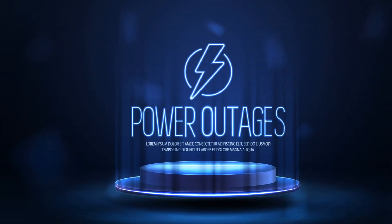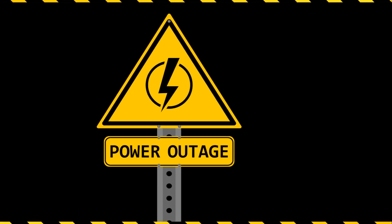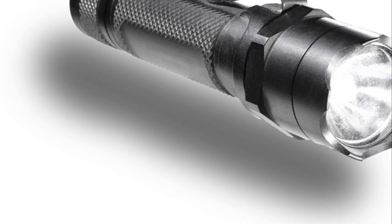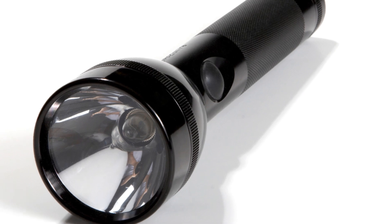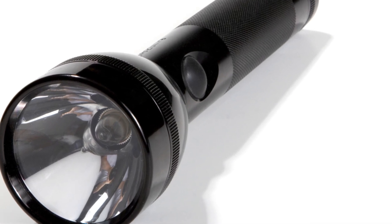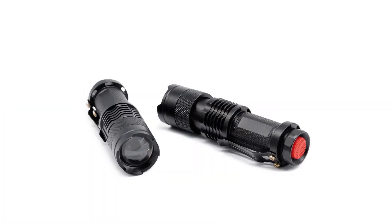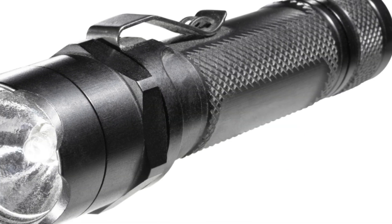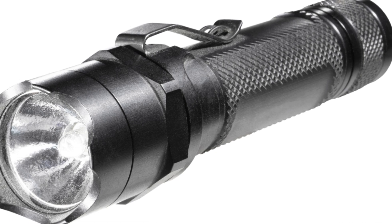That's why it's essential to have LED flashlights or headlamps in your Faraday bag. These are compact, energy-efficient, and provide a powerful beam of light that can illuminate your surroundings. Remember to pack extra batteries so you're never left in the dark. Another excellent lighting option to consider is solar-powered lights — these devices can be charged during the day and provide light during the night, offering a sustainable and reliable source of illumination for extended periods as long as there's sunlight.